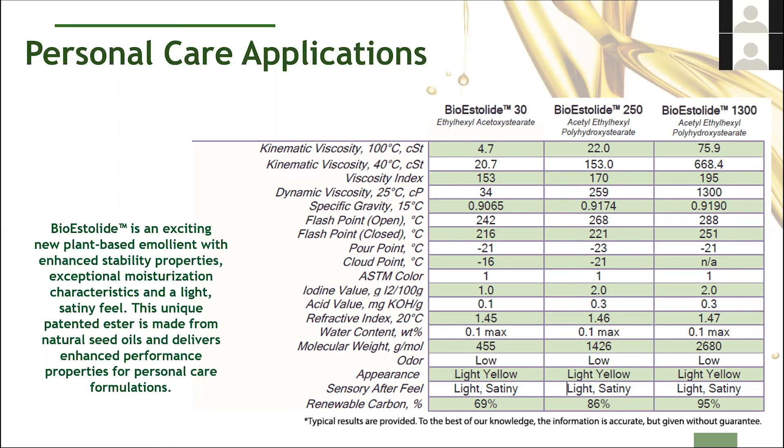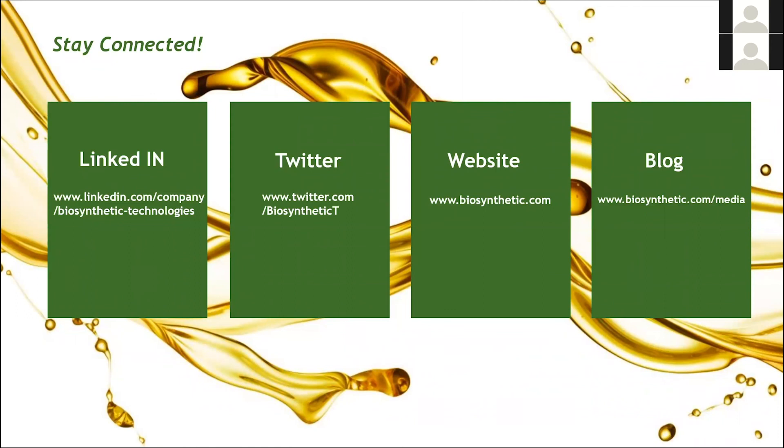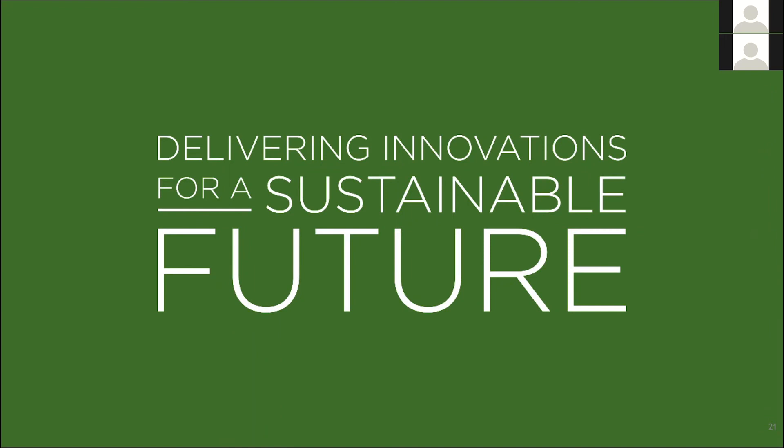If you want to follow us, there are lots of great ways of staying connected. We have a great LinkedIn profile which we keep updated, we put stuff out on Twitter, we have a nice updated website with all kinds of information, and the website also has a blog where we write white papers and other articles, sharing new R&D efforts, conferences we'll be attending, and these kinds of webinars. Lots of ways of staying connected to us. Thank you for your time listening to us — I hope in the course of this lecture by Mark and myself that we've convinced you that we're really delivering innovations for a sustainable future. We appreciate your time and attention, and hope you reach out to us to see if we can help you with your formulations.